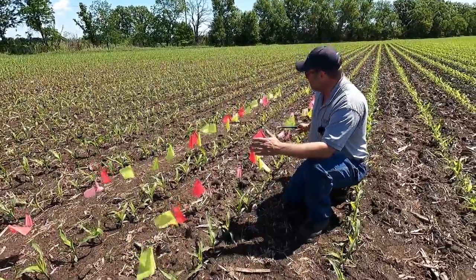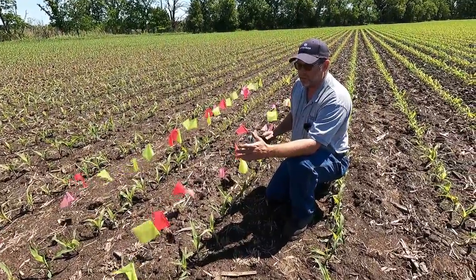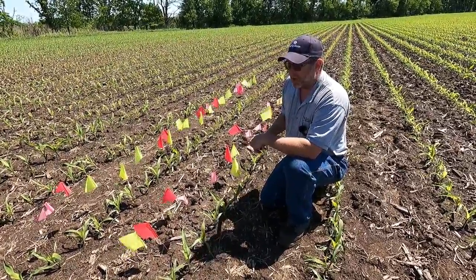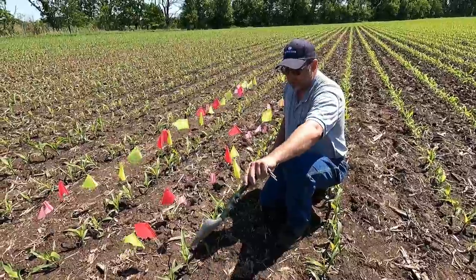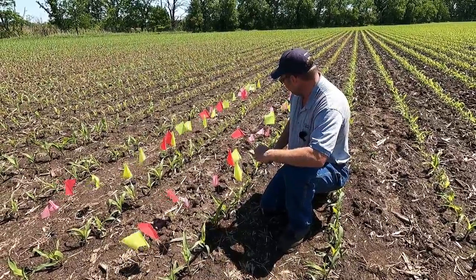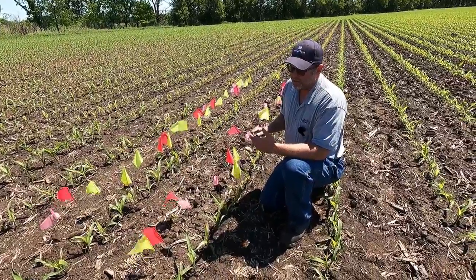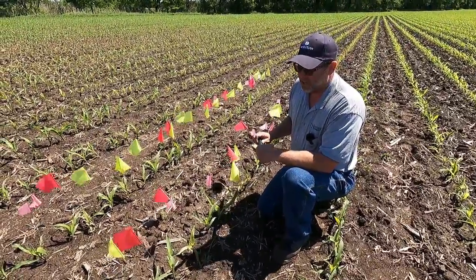This part of the field is supposed to be at about 34,000. I think we had just a little over 30 in this spot. But for the most part, it looks like we have really good singulation across here. I don't think there's anything really missing too much, just wherever the 17 feet 5 inches kind of came in.